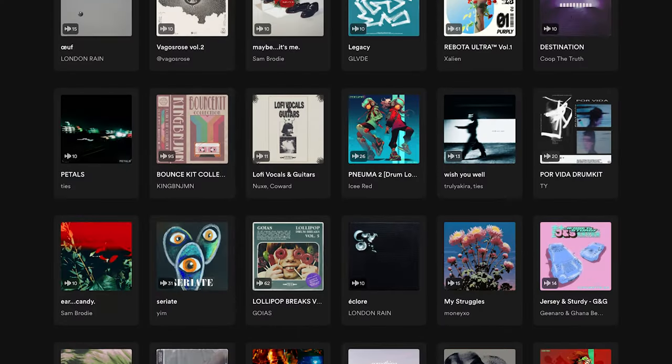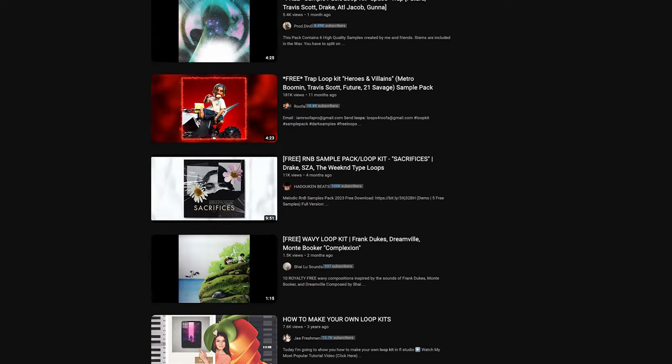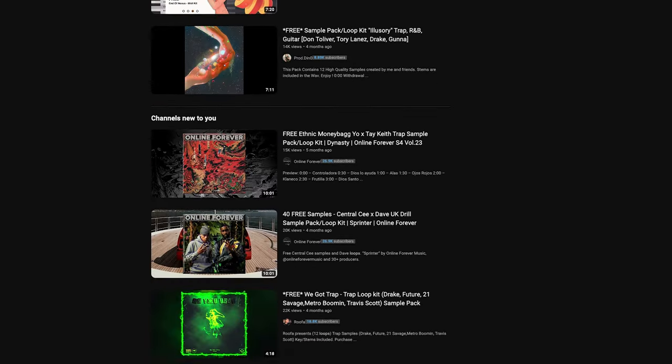No matter what licensing option you choose, you still get paid whenever your loop gets downloaded. You do need to get artwork for the loops you post on there, but that's going to be required either way for the next method — which is posting your loop kits on YouTube. Just like you can post beats as type beats on YouTube, you can also post your loop kits there. There are tons of producers who have found success doing this, and it's a lot less saturated compared to type beat channels.